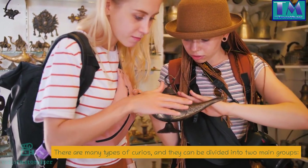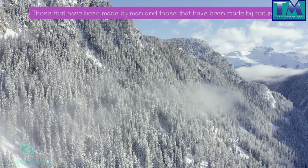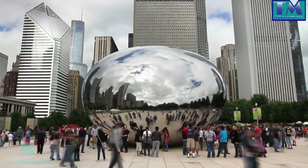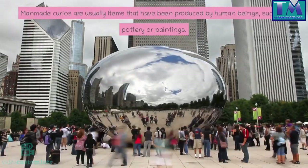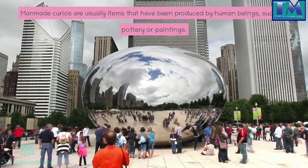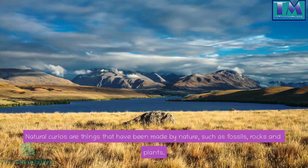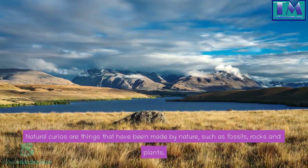There are many types of curios and they can be divided into two main groups: those that have been made by man, and those that have been made by nature. Man-made curios are usually items produced by human beings, such as pottery or paintings. Natural curios are things made by nature, such as fossils, rocks, and plants.